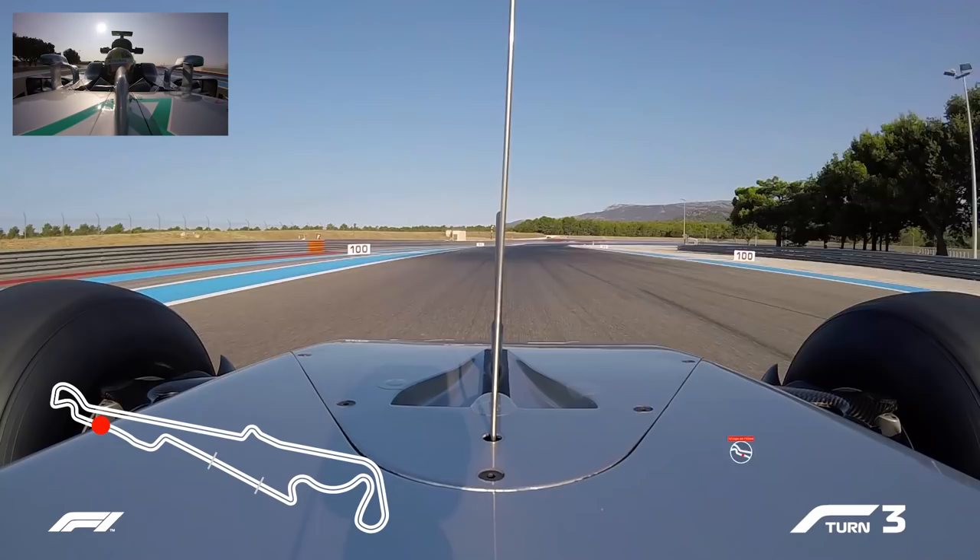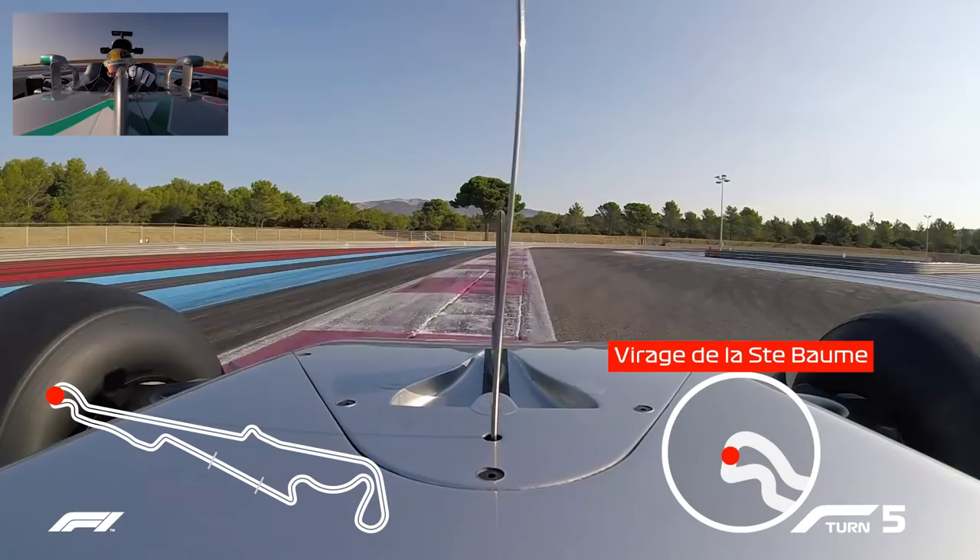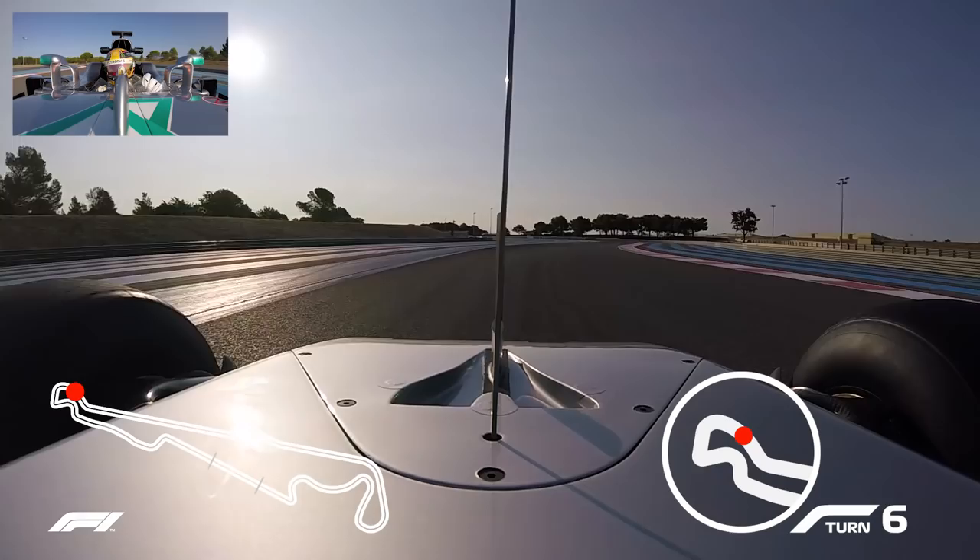Accelerating again down to — I guess it's turn three — which you can carry quite a bit of speed through, and then it gets quite tight with a few different apexes into a tight right hander. Accelerating again, traction limited, short shifting.